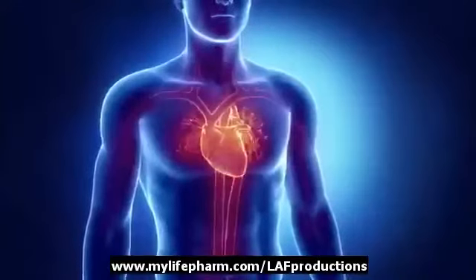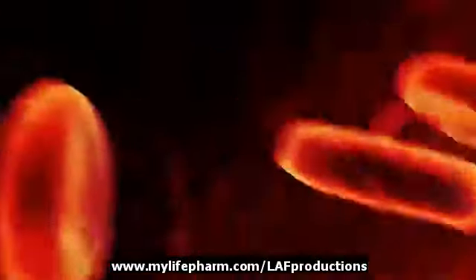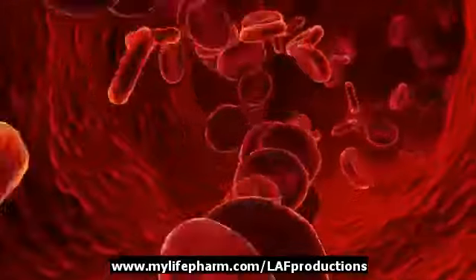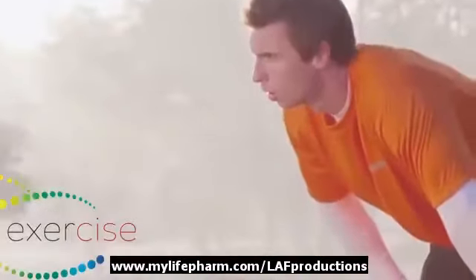As they say, in life, it's the journey, not the destination, that makes us who we are. In our bodies, our veins and arteries are the highways and byways that take us on our journey of overall health and well-being.